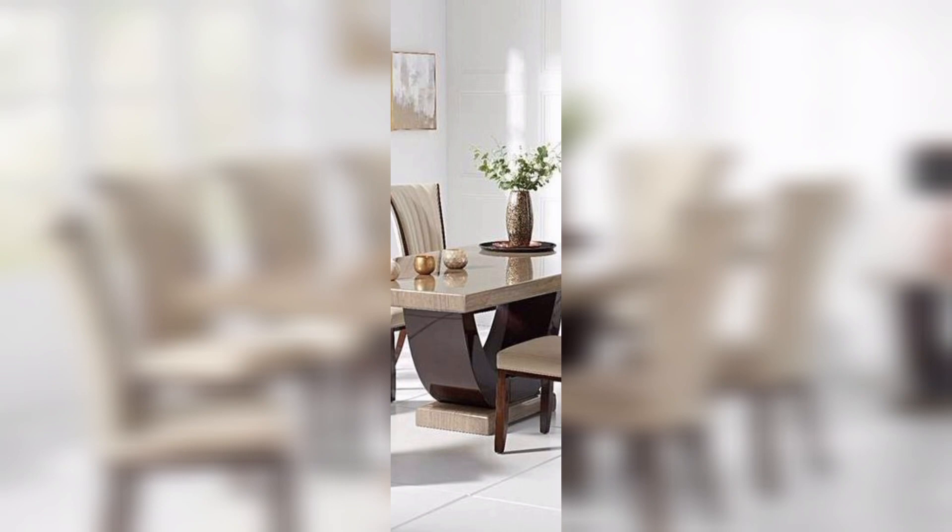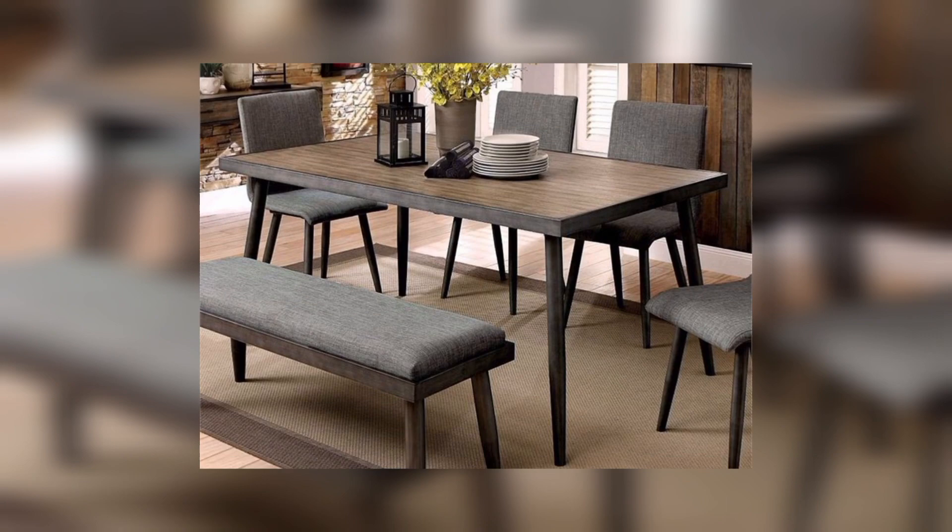Glass-top dining table: Achieve a modern and airy feel with the glass-top dining table, creating a sense of openness in your environment. Marble-top dining table: Infuse a touch of luxury with the marble-top dining table, adding sophistication and elegance to your dining space.